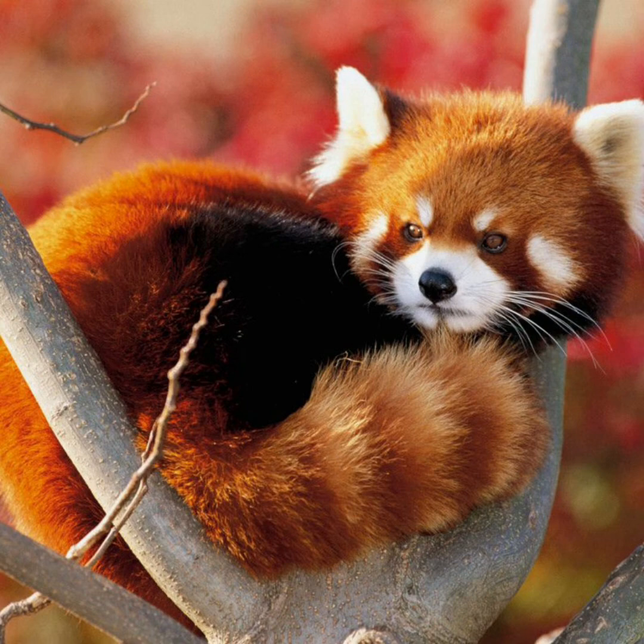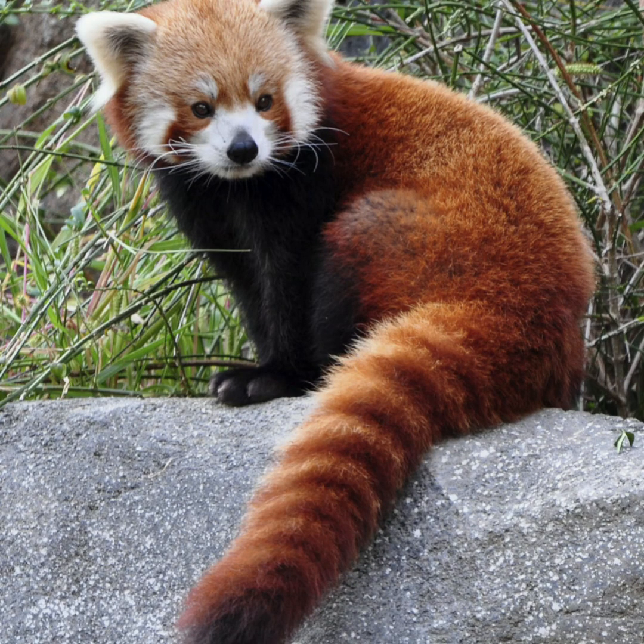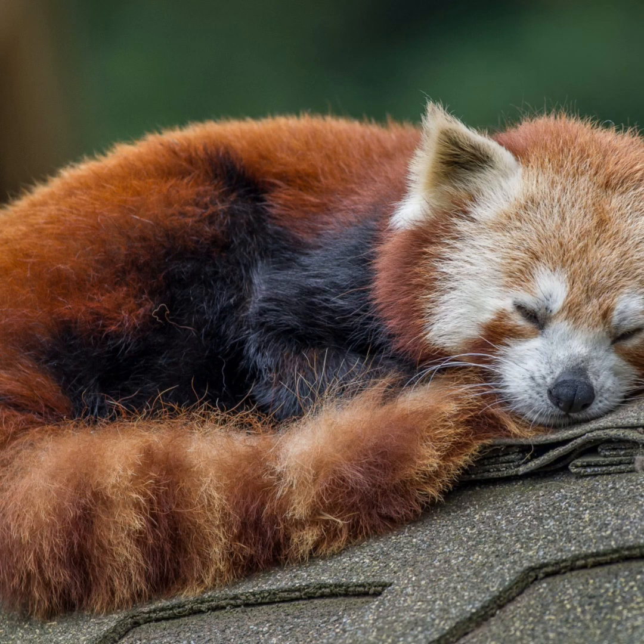Red pandas are the most important indicators of the vibrant forests in the eastern Himalayas. So on this day, conservationists and animal lovers alike spread the word about increasing efforts of the international community dedicated to protecting the habitat of red pandas.